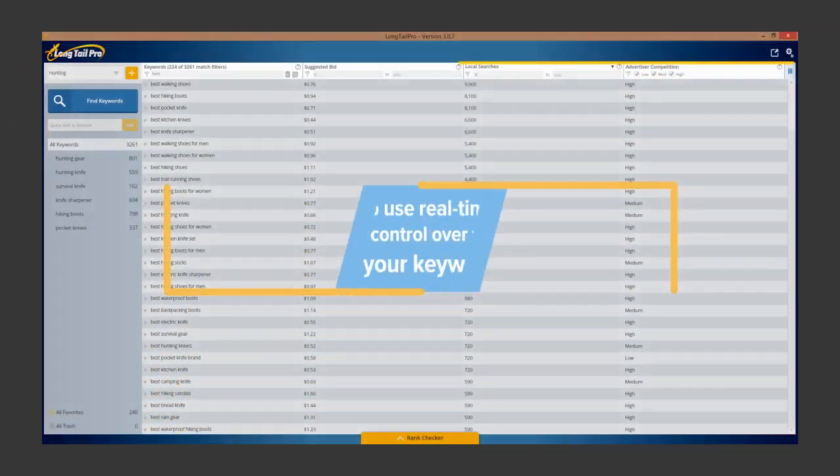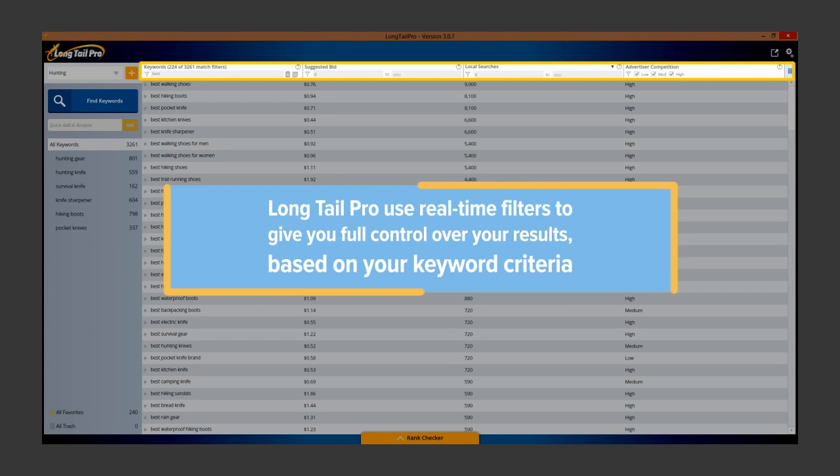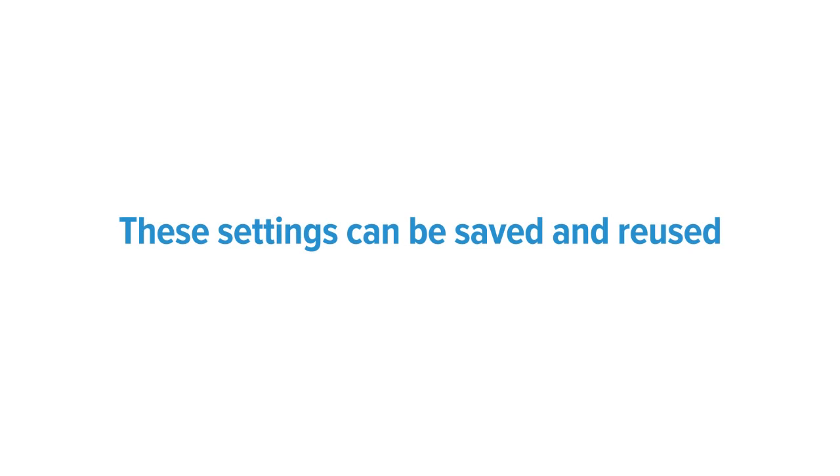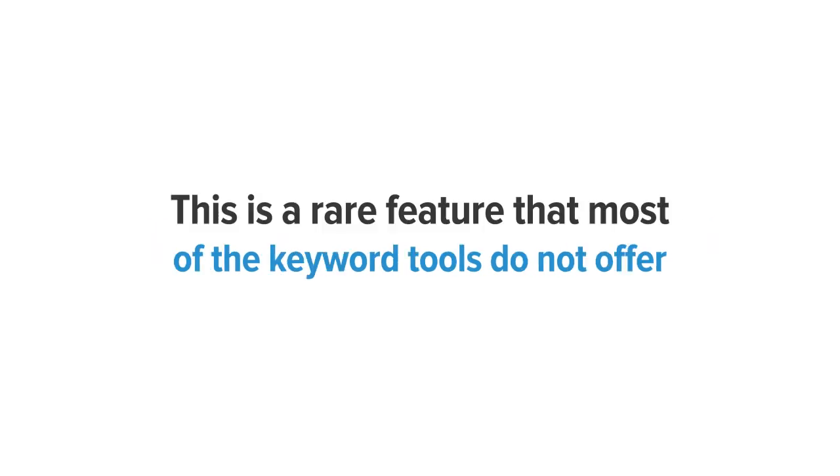Intuitive filtering. Long Tail Pro uses real-time filters to give you full control over your results based on your keyword criteria. For example, filtering only keywords that have greater than a thousand exact max searches along with a cost per click of less than one dollar. These settings can be saved and reused — a rare feature that most other keyword tools do not offer.